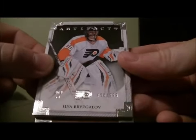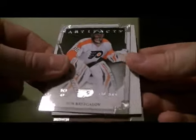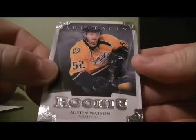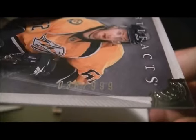So with the base card, number 458 out of 999, it's William Brzezgalov. Rookie for the Predators is Austin Watson — it is number 38 out of 999.